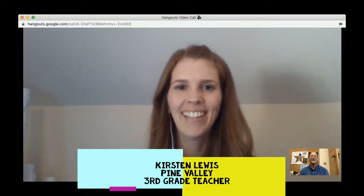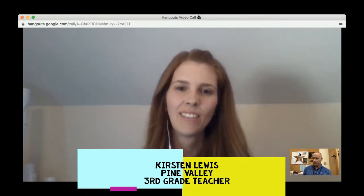It's been a pleasure working with you over this year as a tech integrator at Pine Valley. There are some really great tech-savvy teachers there. Can you talk about Pine Valley in general, but then also just talk about your journey as a tech-savvy teacher in a district with some really good tech-savvy teachers?